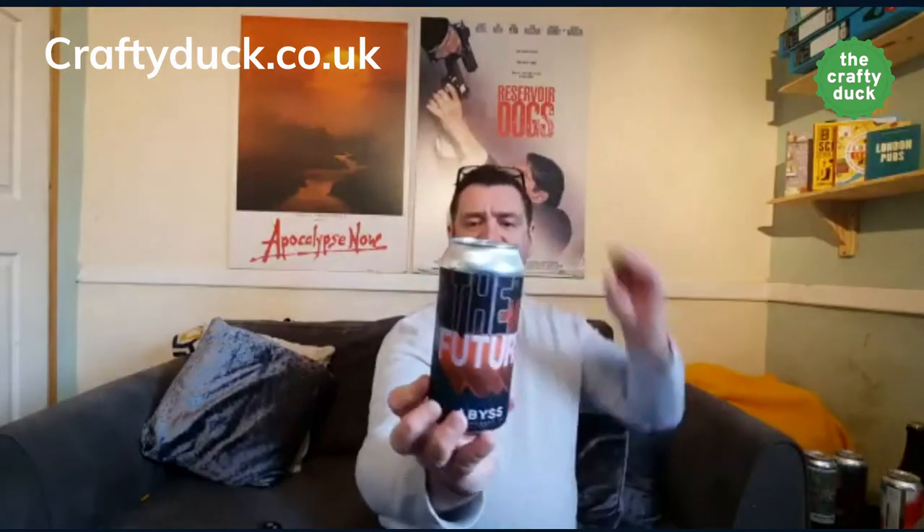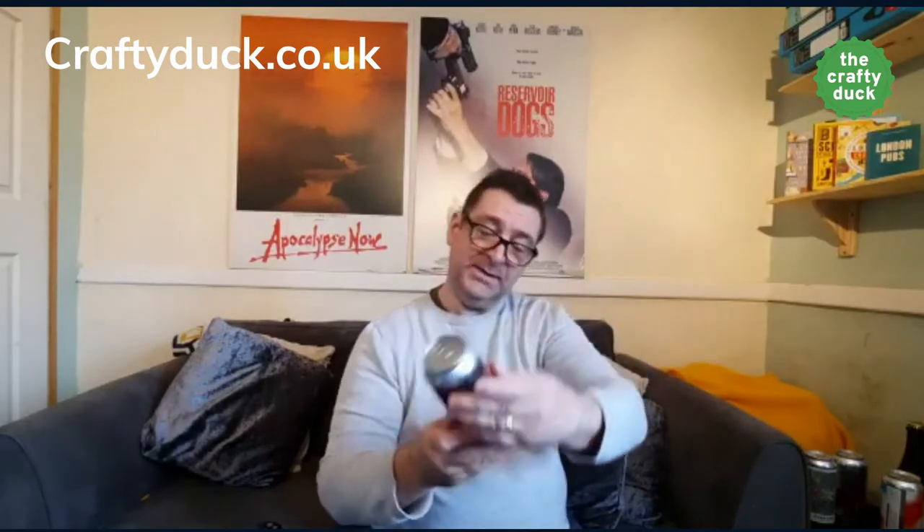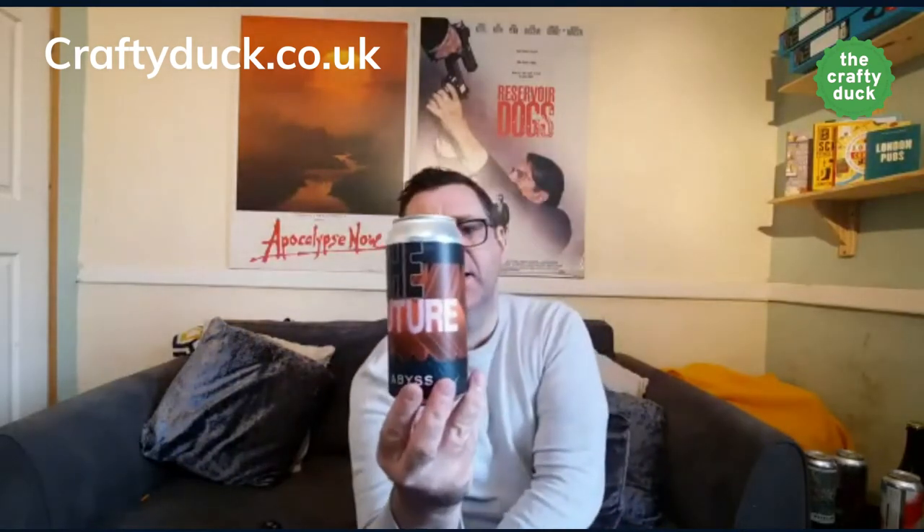Next one up I think is called The Future 7 — from Abyss, another West Coast IPA. They're from Lewes in East Sussex — if you know Lewes, that's where Harvey's are. It's vegan, 6.5%, with Strata, Simcoe, Columbus and Sentinel — all the usual suspects you'd expect in a West Coast.